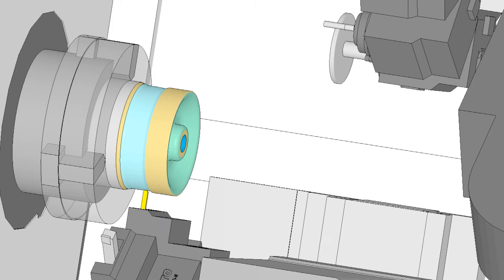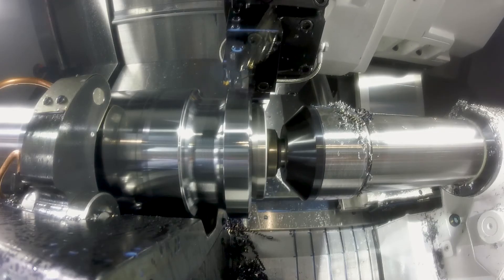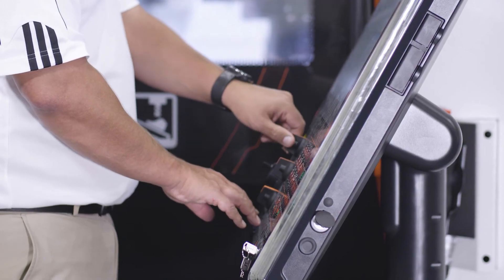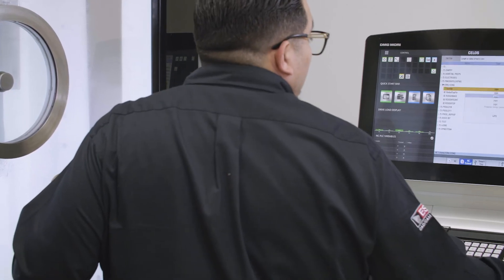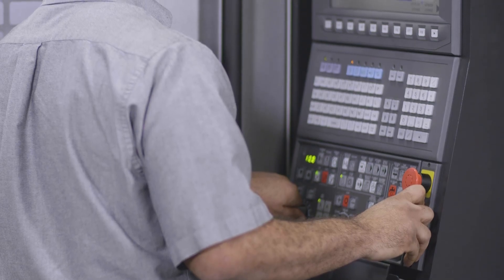Esprit offers unprecedented support for almost any CNC machine tool on the market, with a dedicated team of post processor writers working in partnership with machine tool manufacturers such as Mazak, Okuma, and over 180 others to support over 3,500 machine models on the market.